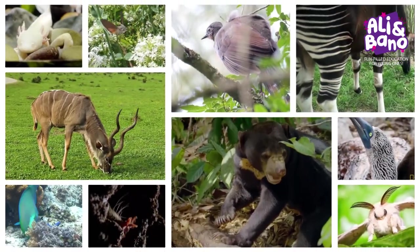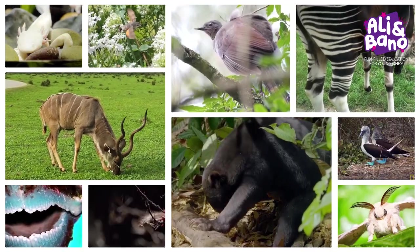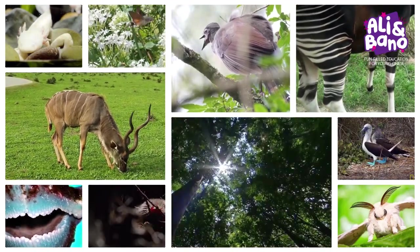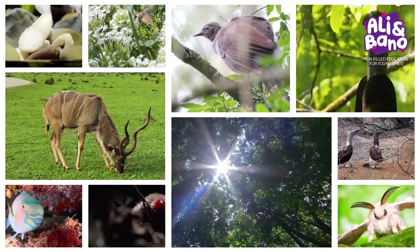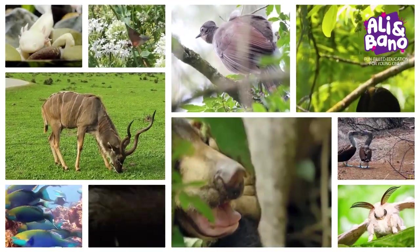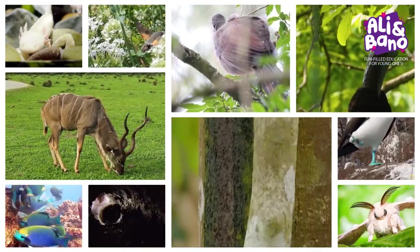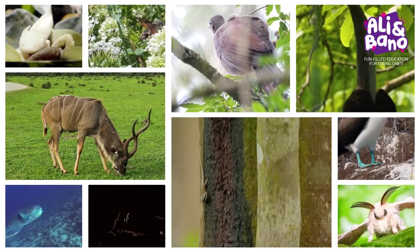Wow! We've explored some truly amazing animals today. Our incredible planet is full of even more fantastic creatures just waiting to be discovered. Until next time, keep smiling and keep exploring the marvelous world around you. Bye!